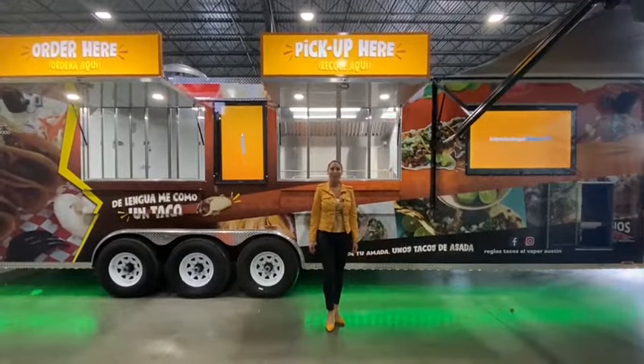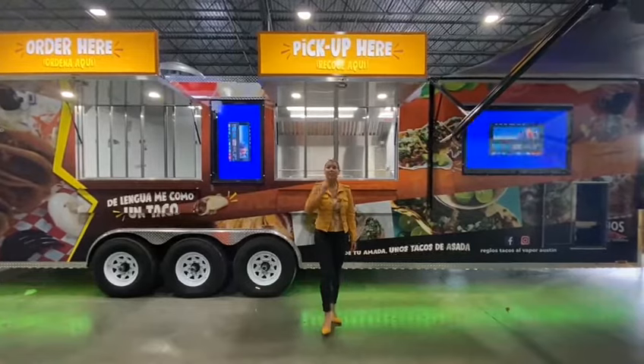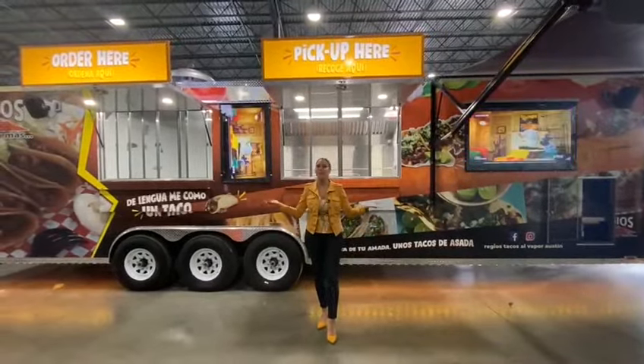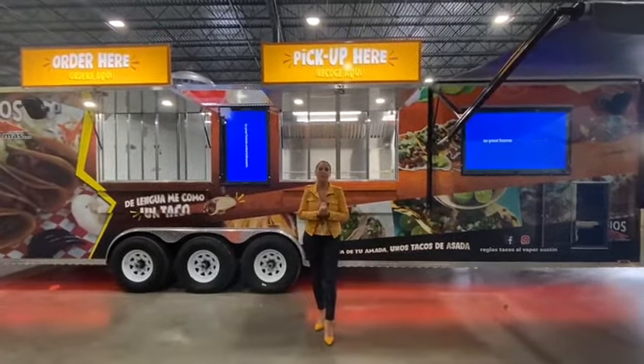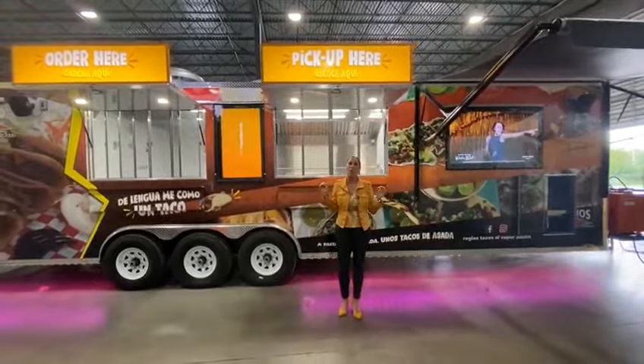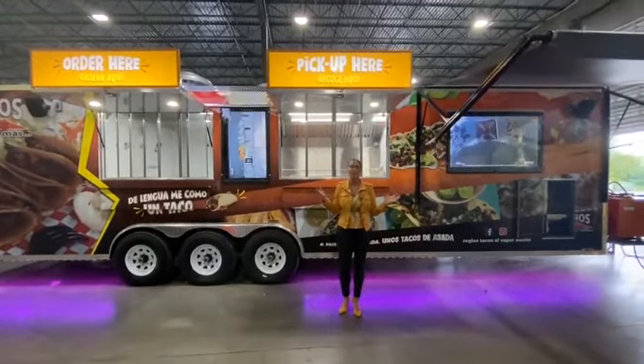If you've been dreaming about having a concession trailer, stop dreaming and call Concession Nation today. We can also build you a breathtaking, beautiful concession trailer — spectacular inside and outside — that will wow the crowd and leave you speechless.